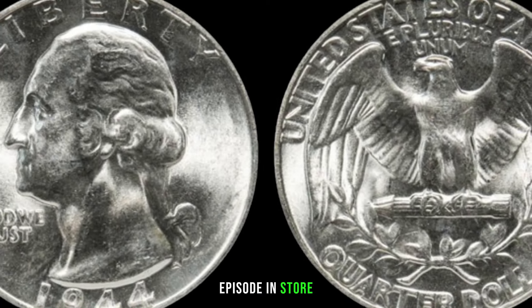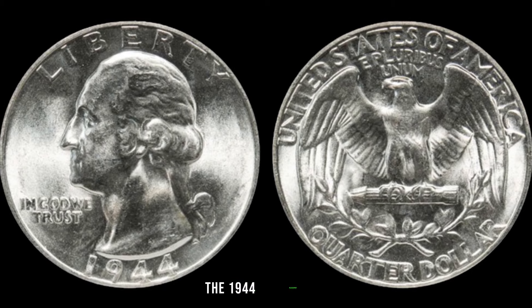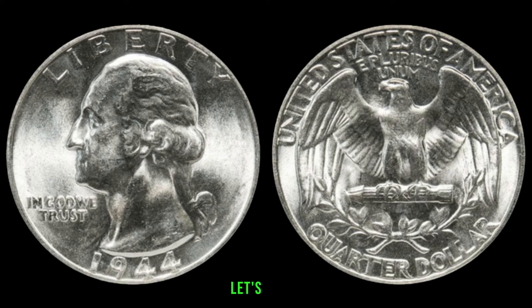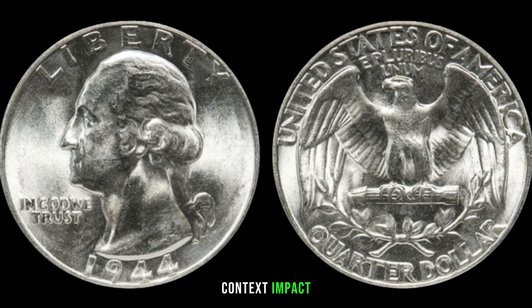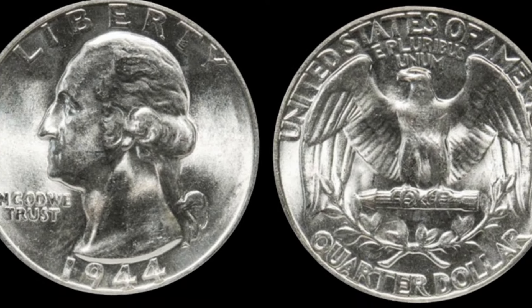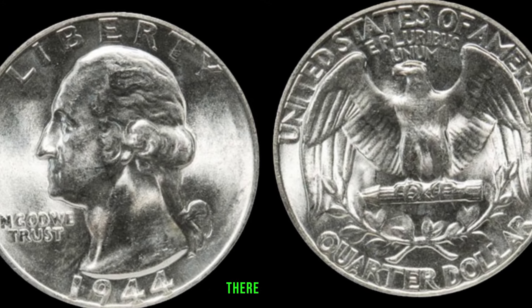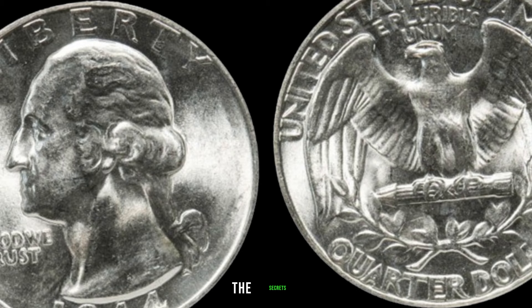We're diving deep into the fascinating world of coin collecting, specifically exploring the 1944 Washington quarter dollar — a coin that might be hiding some big money value. The year 1944 was marked by the tail end of World War II, a pivotal time in history. The scarcity and unique circumstances surrounding coins minted during this period often contribute to their value. Not all 1944 Washington quarters are created equal — key varieties and mint marks can significantly affect the coin's rarity and value.